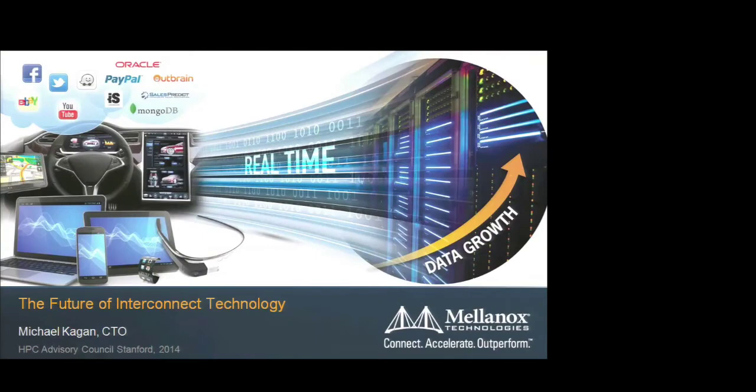Good afternoon. I will talk about the interconnect we are developing at Mellanox — a little bit about what we have, a little bit about where we are heading, and then we'll take questions.